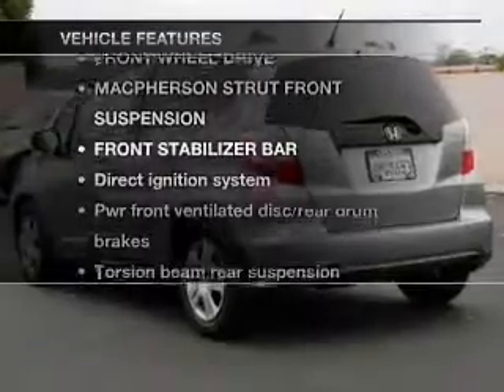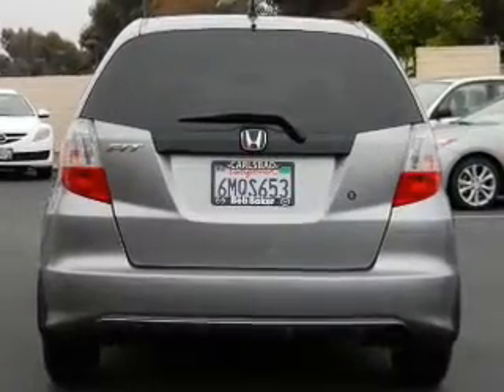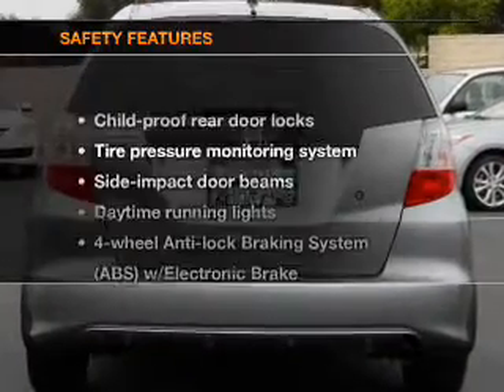Enjoy these notable features that are included in this vehicle: power door locks, power windows, power steering, and air conditioning.